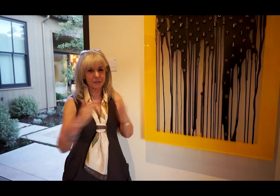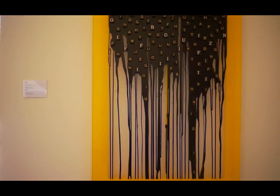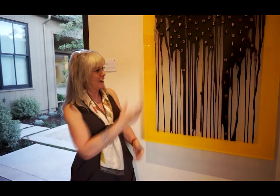My husband and I have been Gordon Huther fans for a long time, and what's so amazing about his work is that even from the tiniest piece to the largest installation you can still relate to the piece. This particular piece, which is called Ha, we just purchased tonight and I love it.